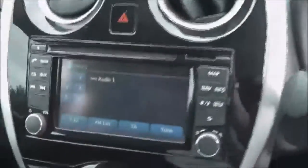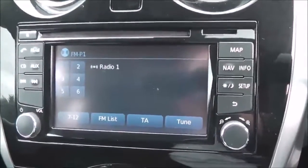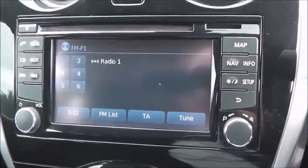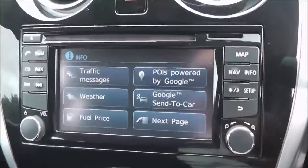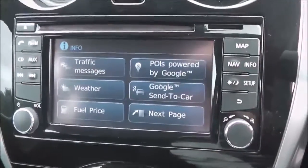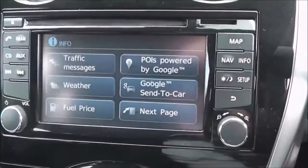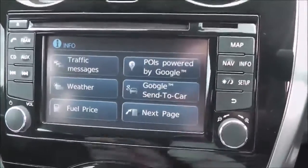Moving forward, you can see the upholstery is in a black and blue patterned cloth, and they are in very, very good condition. The stereo system here in the center is a Nissan Connect, giving you an FM/AM tuner with a single CD player. It's Bluetooth enabled, so you can connect compatible mobile phones and smartphones. Once connected, you can look up all sorts of information including traffic messages, local weather forecasts, and local fuel prices. There's also access to the Google Send to Car app.